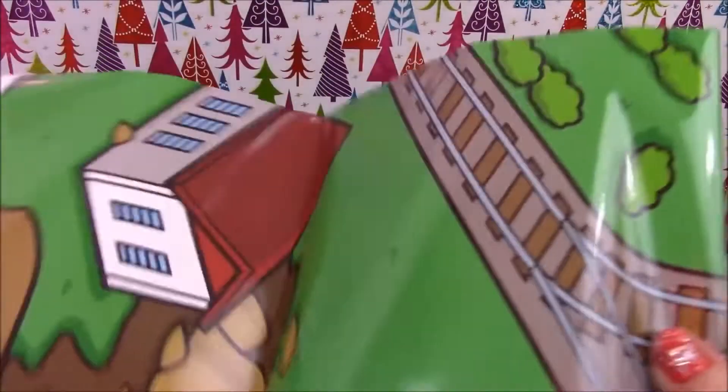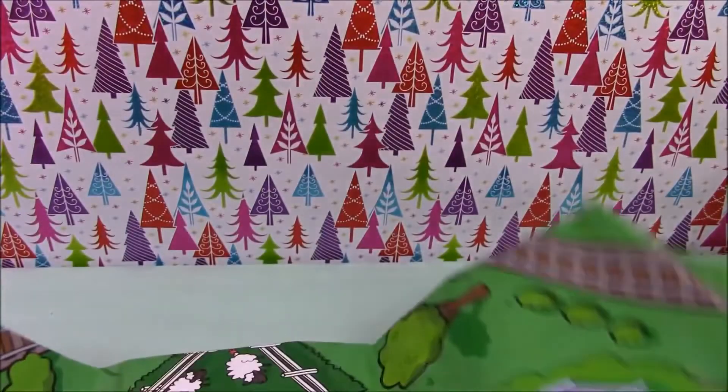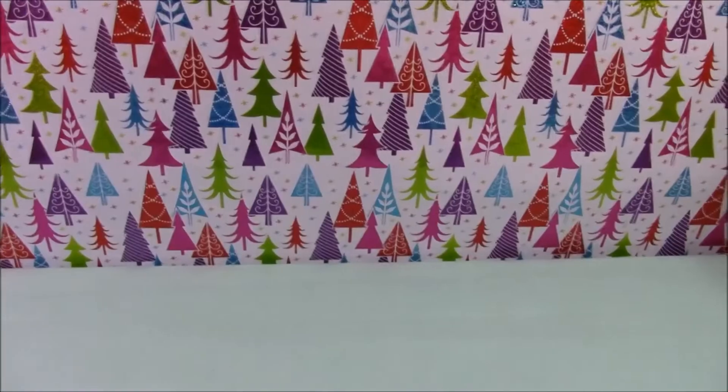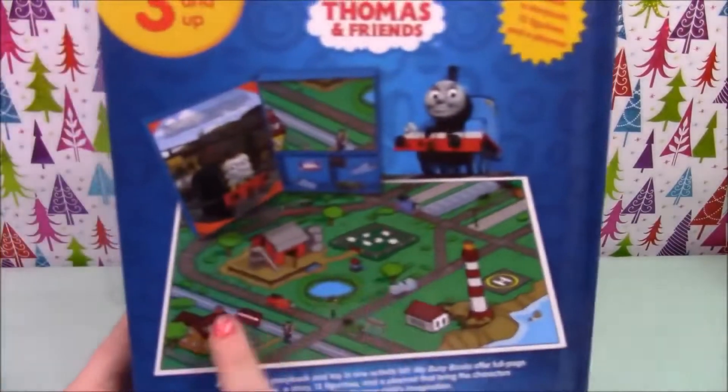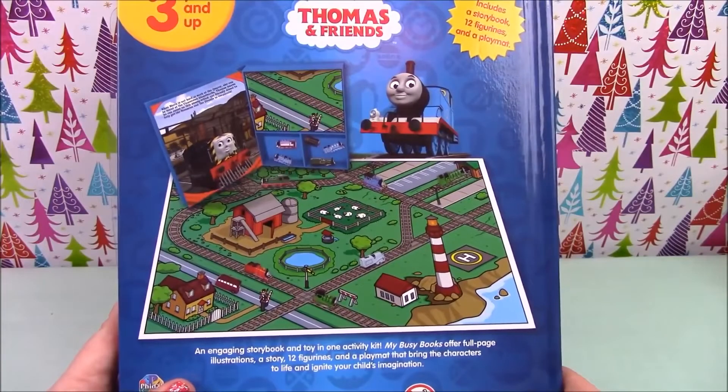The playmat is huge — I won't be able to open it all up to show you as it is so big. It is exactly as it is on the back of the box, but a lot, lot bigger.